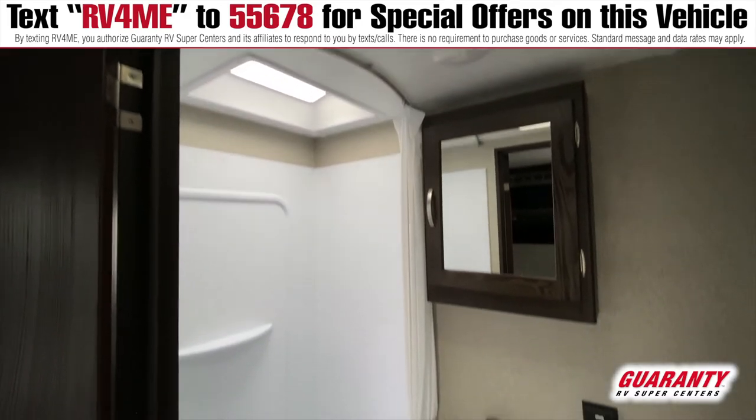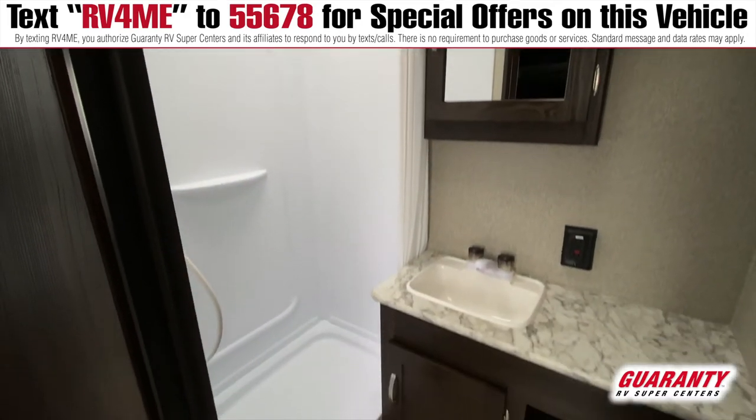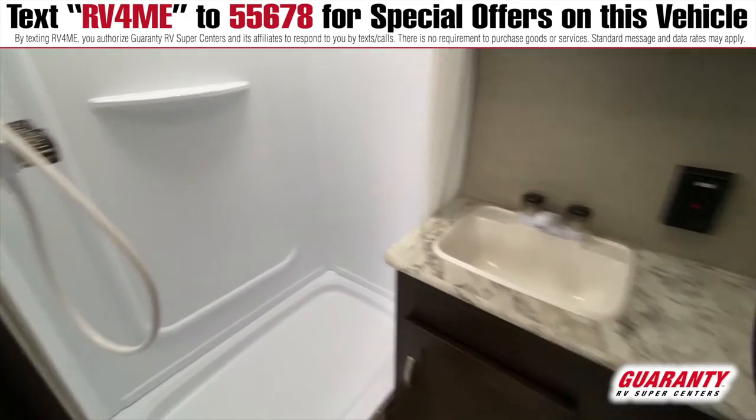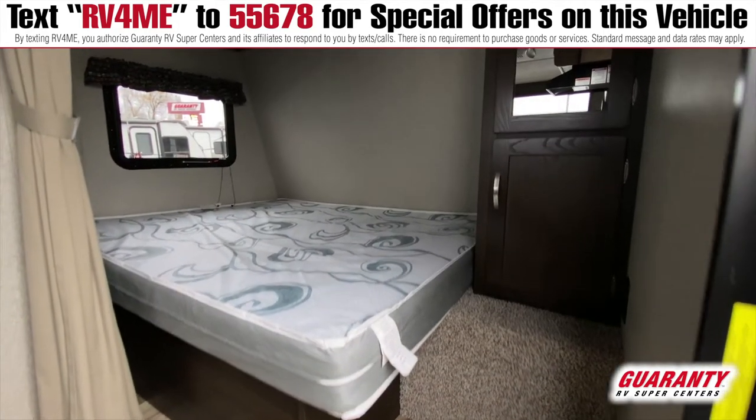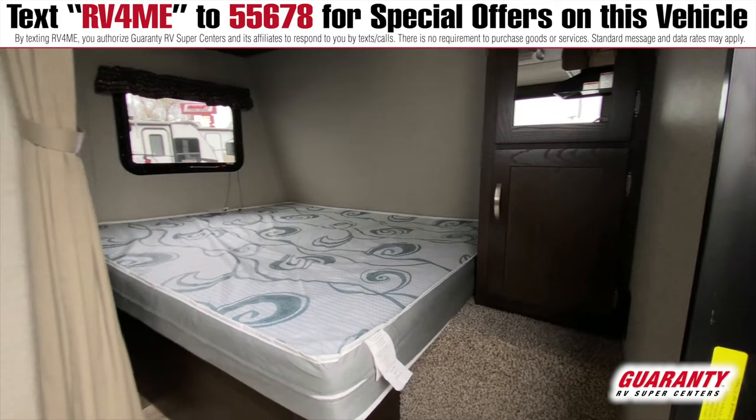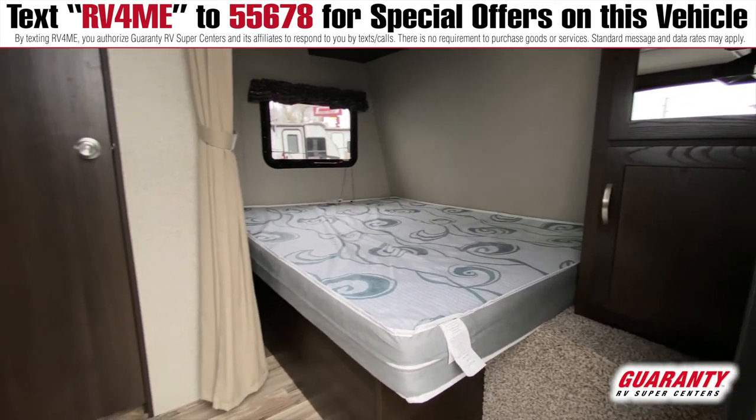The bathroom is ample and it has storage above and below the sink. There is a skylight also in the bathroom. There is a queen-sized bed that is in the corner and there is a curtain for privacy.